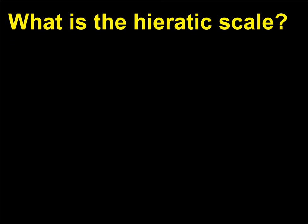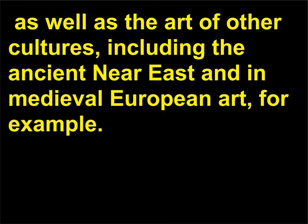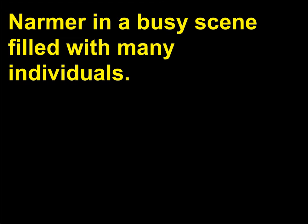What is the hieratic scale? The hieratic scale is a system used to visually communicate power in Egyptian art, as well as the art of other cultures, including the ancient Near East and medieval European art. Significant or important individuals, such as pharaohs, were depicted as being much larger than any other figures in a scene. In the Narmer palette, the hieratic scale helps to identify Narmer in a busy scene filled with many individuals.